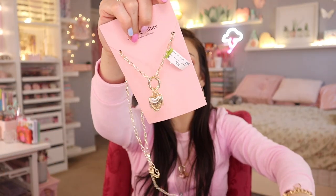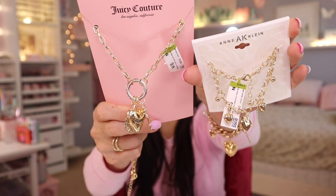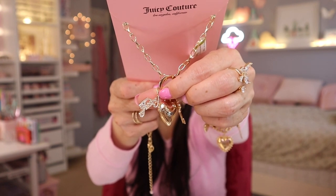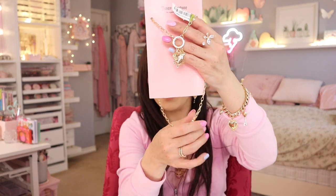I found this Juicy Couture necklace for $9.99 — it kind of reminded me of that Ann Klein bracelet. I love how beautiful the charms are: you have 'Juicy' right there with rhinestones, then a heart, and then a key. Usually all the chains on JC's jewelry come in different styles — squarish, rounded, oval. This one is a long chain, and I'd have to shorten it a bit. I've never seen this style from their collection until now, so I definitely wanted to pick it up.